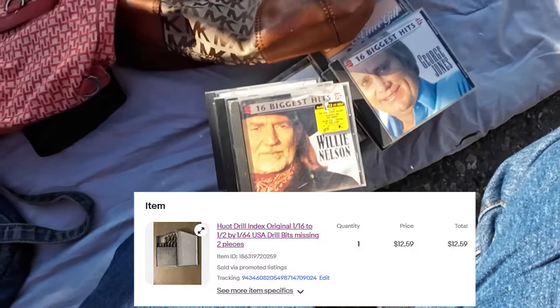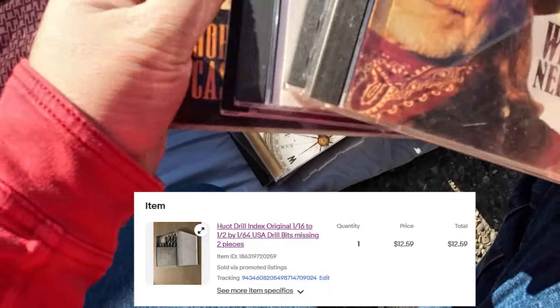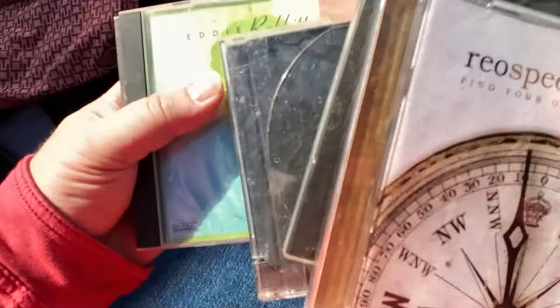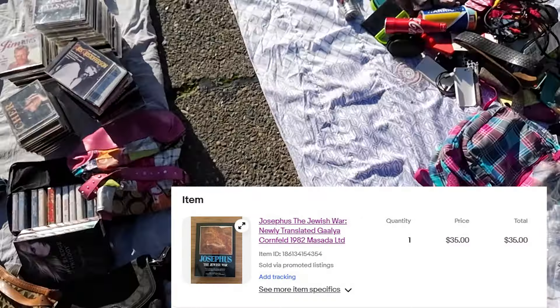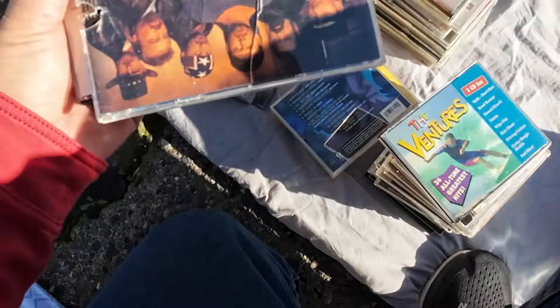Another recent sale is this Huot Drill Index. I got it out of a storage locker — there were about three or four of them. I brought it to a swap meet and tried to sell it for $5, but nobody would buy it. I took it home and sold it on eBay. Don't sleep on books either. I found this Josephus: The Jewish War book at an estate sale — all the books I picked up there, maybe 10 to 20, have all sold in about the $30 range. They're slower sellers, but it's nice when you get the sale.